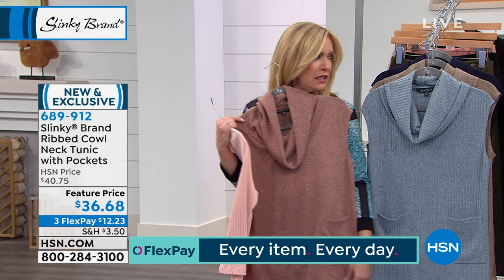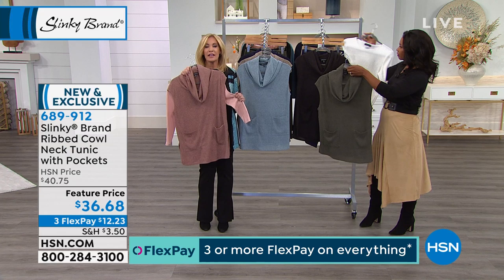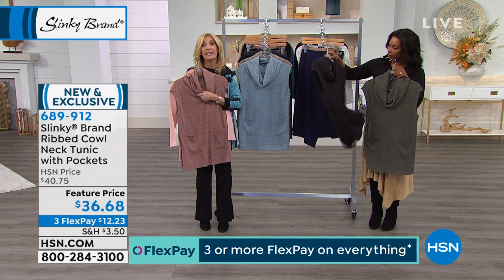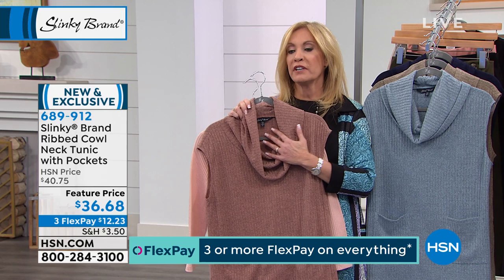At 29 and a half inches, this is great over your leggings and skinny jeans. You're getting great coverage and an elongated look. The soft cowl is not bulky, not heavy, not suffocating around your neck — it just drapes, giving you lots of room so you can still wear jewelry around your neck. Great new piece with those lovely pockets.